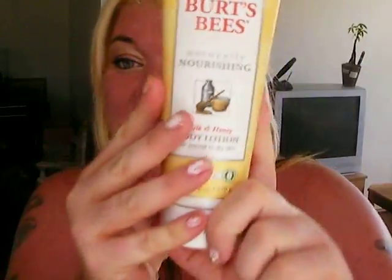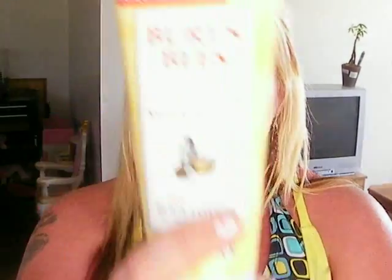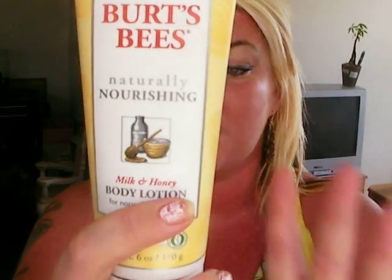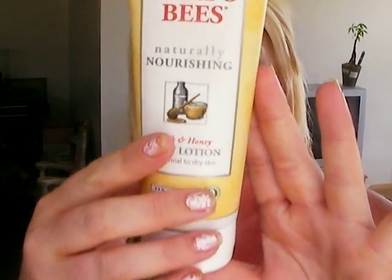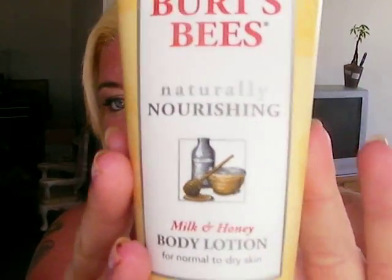So I wanted to share it with you guys — this is my holy grail right now. This is one of many amazing products that I'll be featuring from a really great brand. Burt's Bees — check it out at www.burtsbees.com and check out all the products they have because they have a really big line. I want to say thank you to Burt's Bees, and I'll talk to you all soon. Bye, guys.